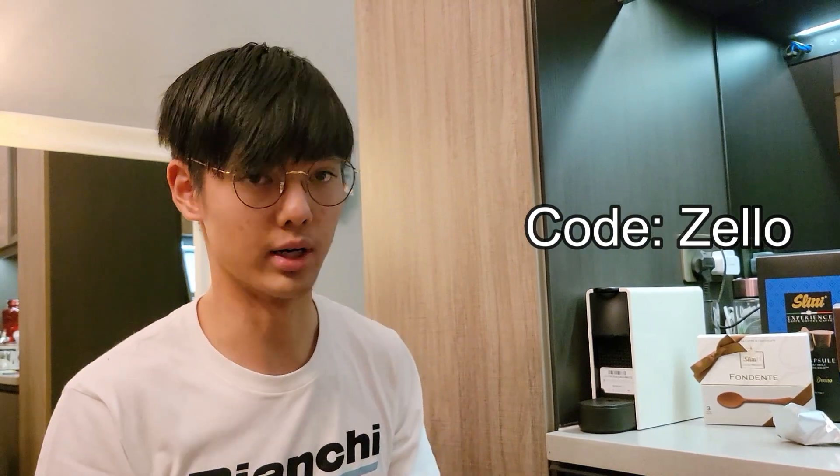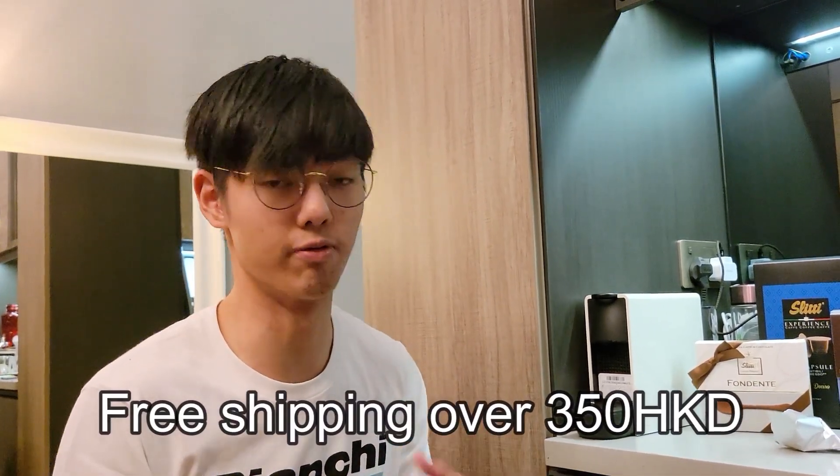If you guys want to purchase any of these products, go down to the website and you can buy them below. If you use the code ZELLO, you would get 10% off. And for Hong Kong and Guangdong people, you would be able to get free shipping if you pay over $350 for those products, which is really nice. Otherwise, you don't even need to go to the main store — I'll put the address below.